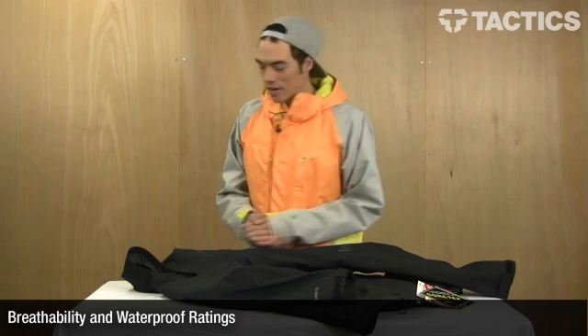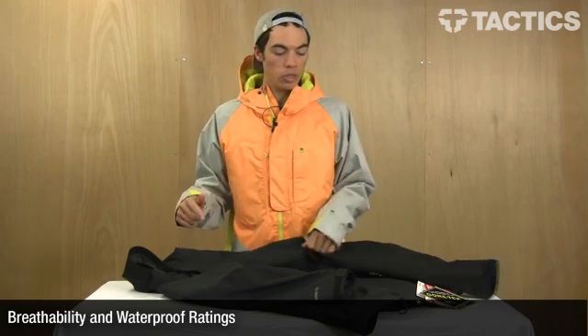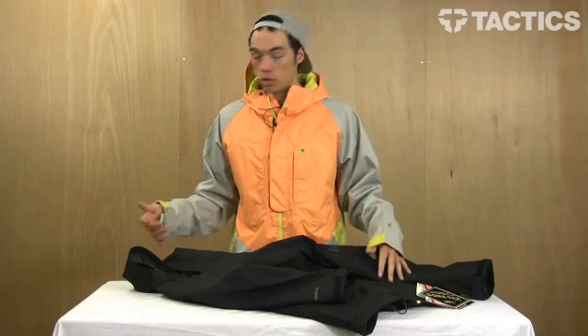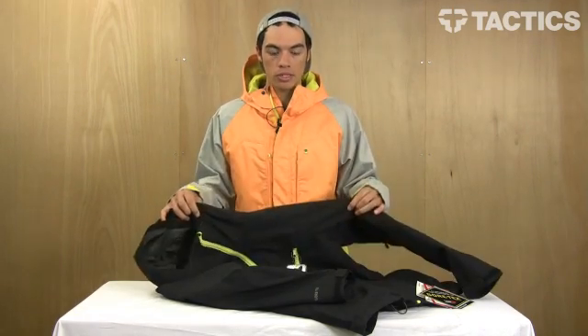Hey there, my name is Benson and right now I'm going to do my best to explain to you the difference between waterproofing technologies for a lot of different snowboarding outerwear garments like jackets and pants. We don't have any pants right now, but we're going to look at some jackets.